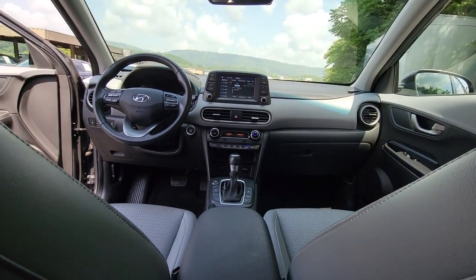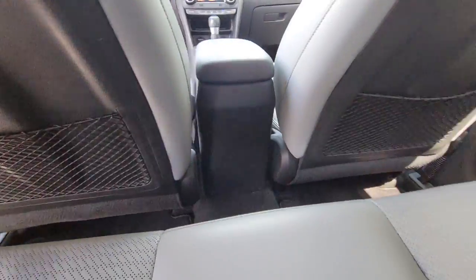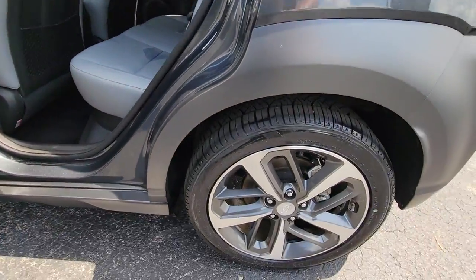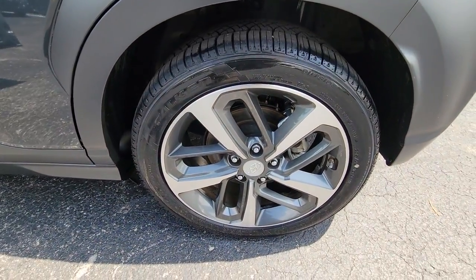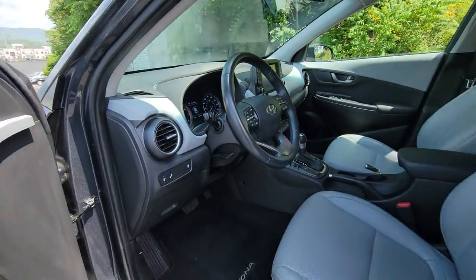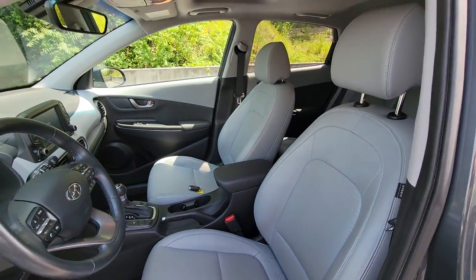These are just some of the great options this vehicle comes with: sunroof, moonroof, keyless entry, backup camera, heated mirrors, keyless start, satellite radio, fog lamps, blind spot monitor, power driver's seat, and Bluetooth connection.